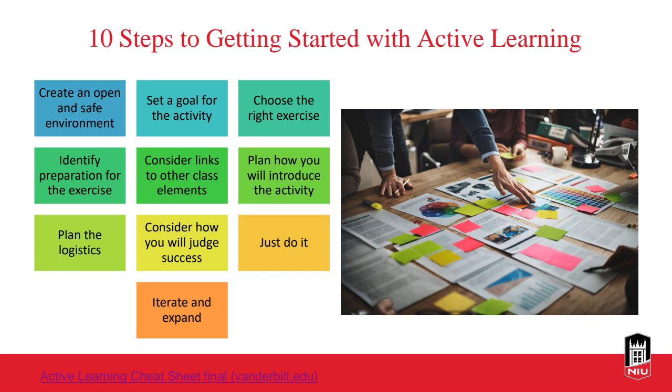Develop an introduction for the activity and a plan for logistics. How will you tell if the activity was successful? Think about what you want to learn from this as faculty and how you'll know if that has happened. Then do it — take a chance and conduct the activity. Maybe it'll work out, maybe it won't, and maybe it works one semester and flops the next with a different set of students. Take notes on what went well and what could be revised, then keep going and continue improving for each student population.